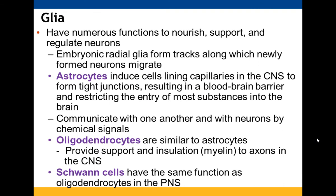Glia help to nourish, support, and regulate your neurons. Embryonic radial glia help form tracks that neurons use to migrate. Astrocytes encourage cells lining capillaries in the CNS to make tight junctions, forming the blood-brain barrier, which prevents substances from entering the brain; they communicate with neurons via chemical signals. Oligodendrocytes provide support and insulation in the form of myelin to axons in the CNS, while Schwann cells do the same in the PNS.